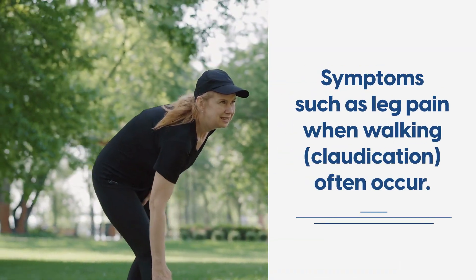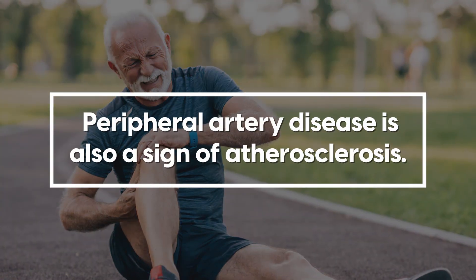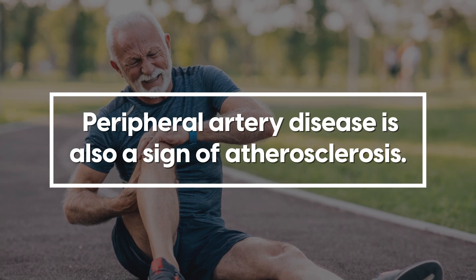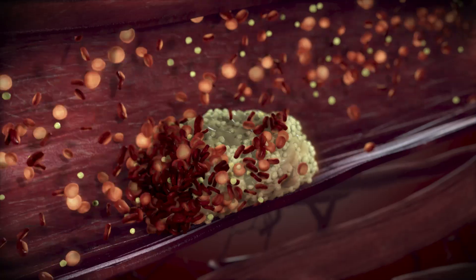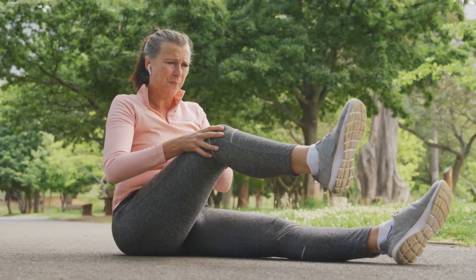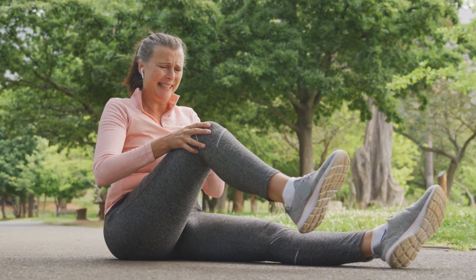Symptoms such as leg pain when walking, claudication, often occur. Peripheral artery disease is also a sign of atherosclerosis, indicating you have a build-up of fatty deposits in your arteries. If you have peripheral artery disease, it is a sign that you need to make lifestyle changes.